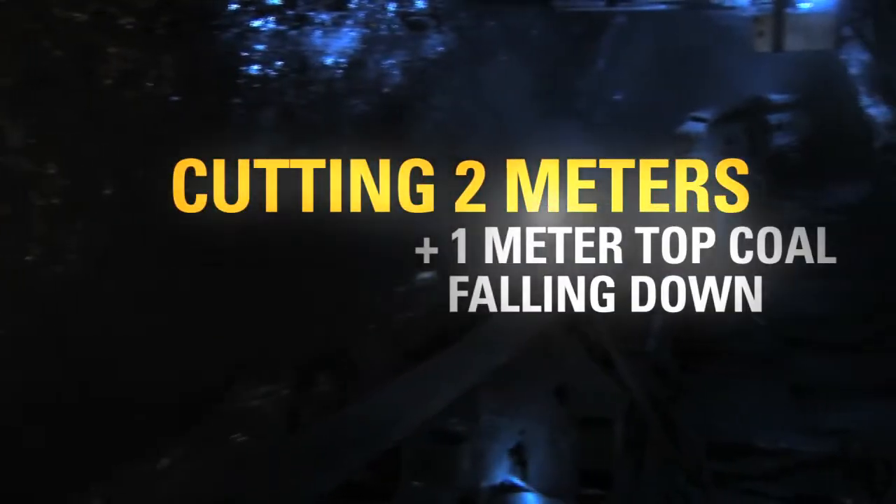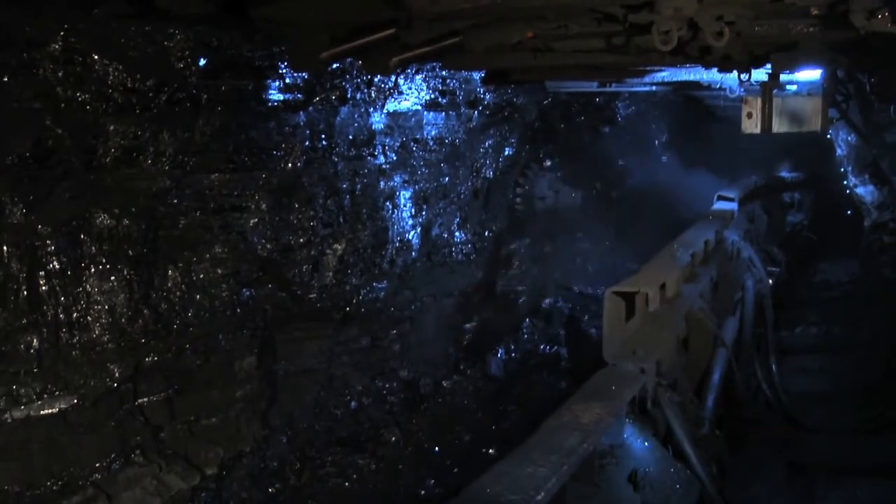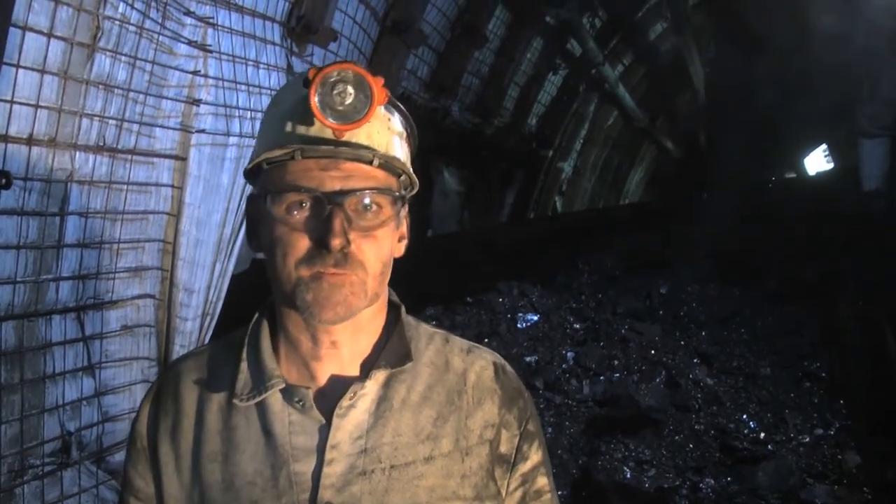The top coal usually falls down easily, loosened by rock pressure. What's special about this seam is it's 3 meters high, and the plow cuts approximately 2 meters. We benefit from the coal not sticking to the roof but falling down easily.